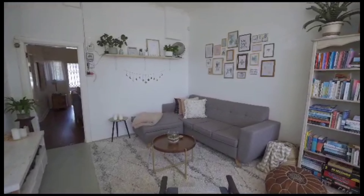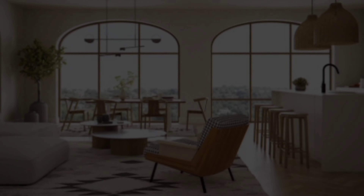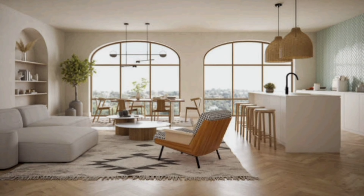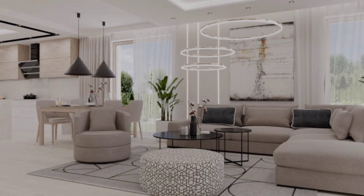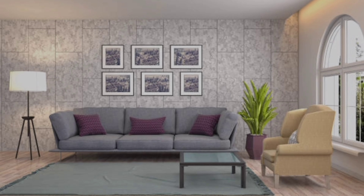Number one: setting the tone. The key to any great living room is setting the right tone. Consider the mood you want to create — cozy, vibrant, or a beautiful look. One way to do this is through the choice of color. Neutral tones like gray can create a glamorous atmosphere, while bold colors like navy or mustard can add a touch of drama.